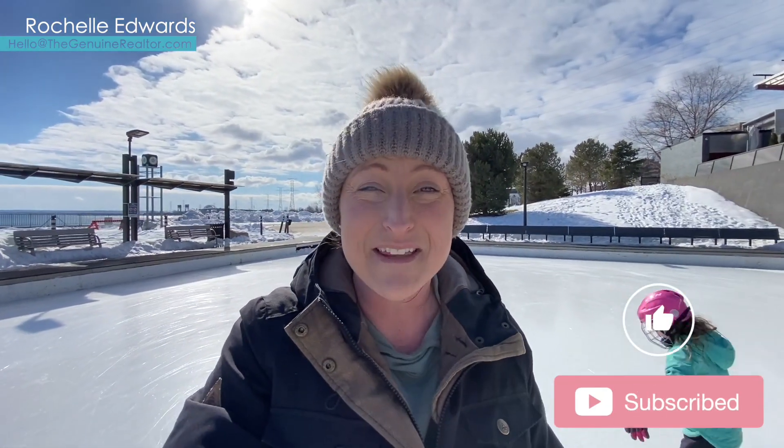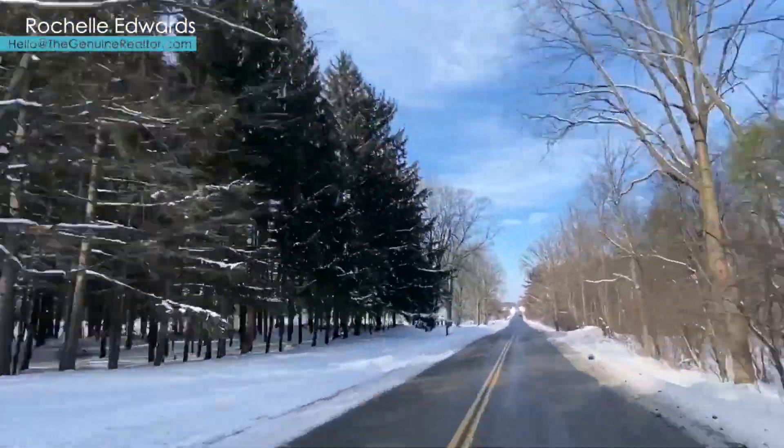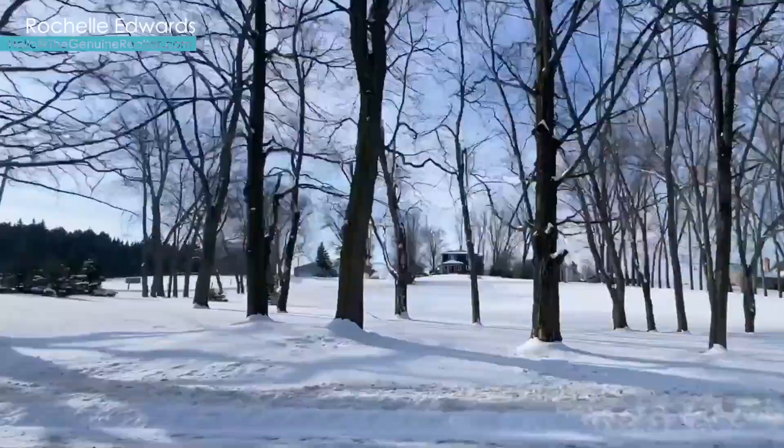If you're finding this video helpful, please give it a like, subscribe, and click that bell to turn on notifications so you never miss another upcoming episode about our amazing communities. While we are up here on the top of the escarpment, let's head over to Valens Conservation Area for another outdoor option.